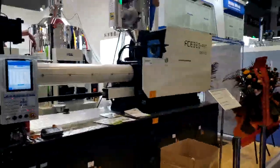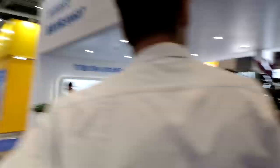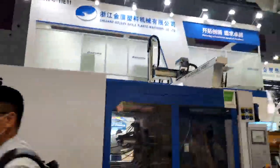Okay, let's move forward. This is our stand from the back. Here is Zhejiang Golden Eagle Plastic Machinery.